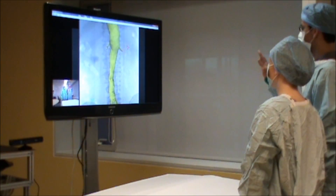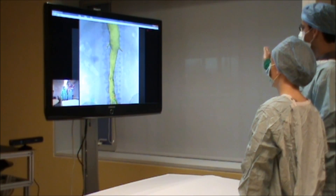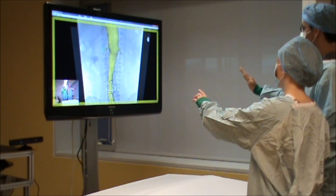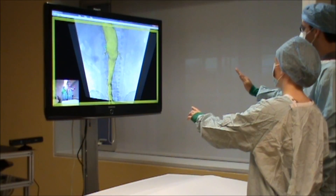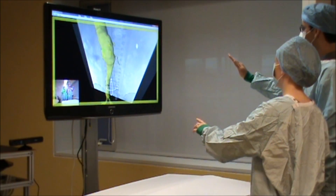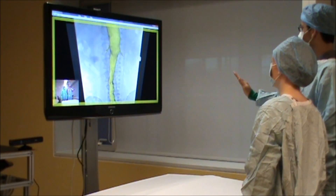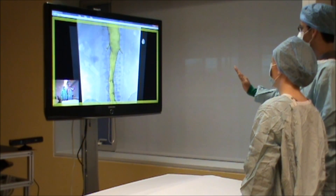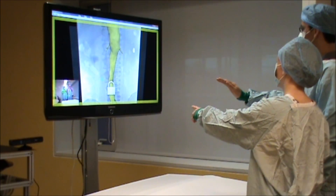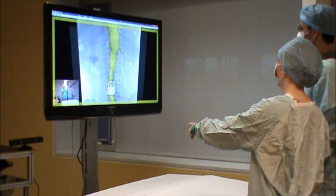Or one surgeon taking control of the manipulation of the images by waving to enter manipulation mode, while the other surgeon continues to be able to reference the image through a pointer. We will be deploying this system in the vascular surgery theater for use with real cases shortly, followed by another version of the system for neurosurgery. Future goals of the project are to develop a touchless interaction for surgical images toolkit.